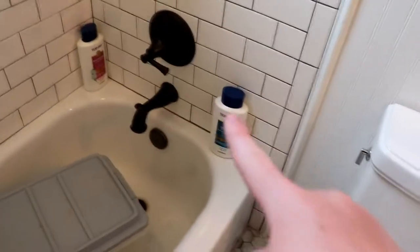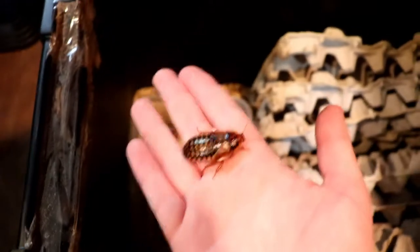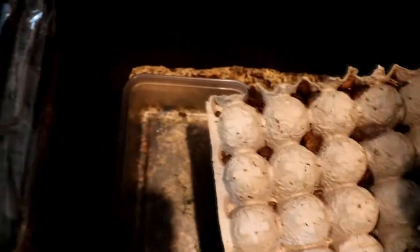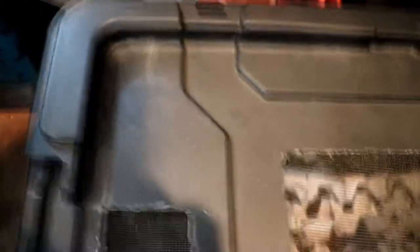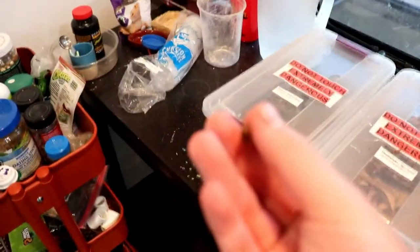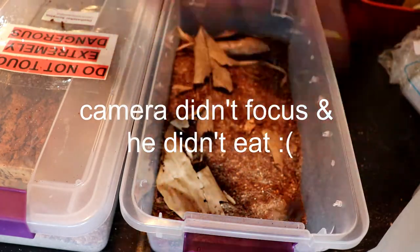I'm gonna go try to feed the scorpion now. Back in the reptile room — let's get a roach for the scorpion. The good thing about breeding roaches is that I have all sizes. They ate all their food that was in here yesterday. I need to find a good size for the little dude — a big female is too big. I feed my roaches every other day and they get a lot of food: like a head of lettuce and some spring mix, or potatoes, and they eat it all quick. We got the roach — let's try to feed them.